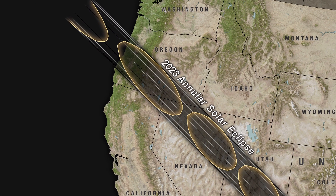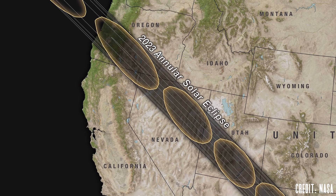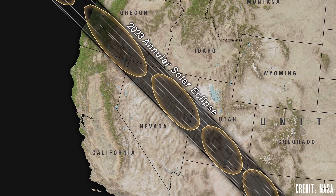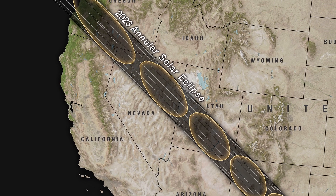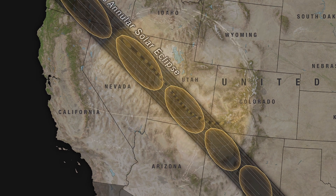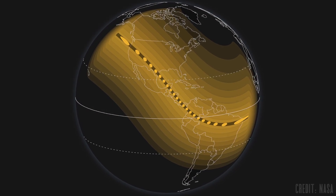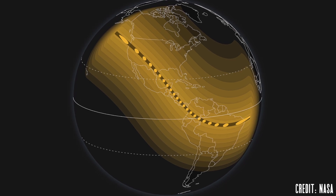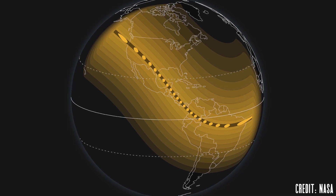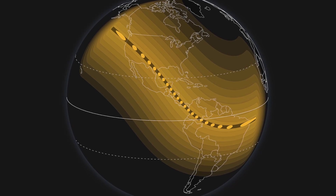The ring of fire will begin in Eugene, Oregon around 9:16 a.m. Pacific Daylight Time and will travel through the southwest United States, hitting San Antonio, Texas around 11:50 a.m. Central Daylight Time. After crossing the Gulf of Mexico, it will enter Mexico and Central America, making its way into Colombia and Brazil before leaving South America and crossing into the Atlantic Ocean.